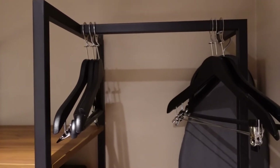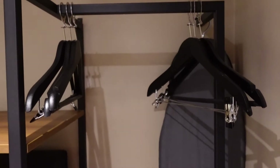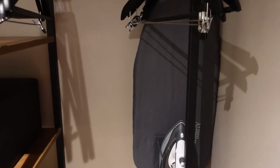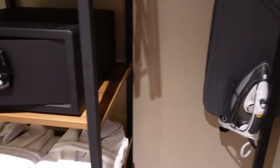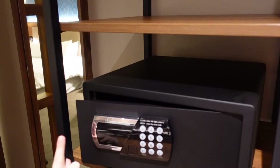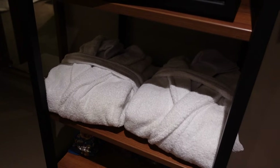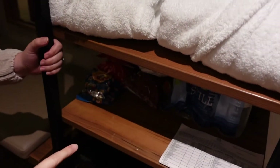As soon as you come through the door you're greeted with this. There seems to be no actual cupboards in this room, just an open storage area. You've got hangers, an ironing board, an iron, and then over here we've got a safe and robes — which is really exciting, I think that's because it's a premium room.